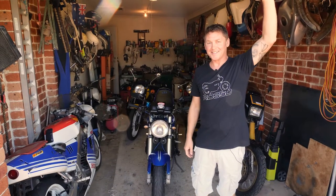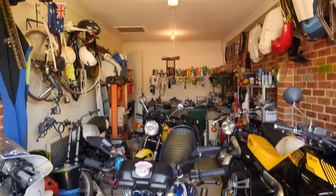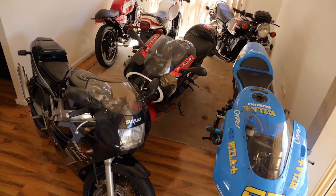Hello guys, come on in. The riders are in the garage, the non-riders are in the dining room.